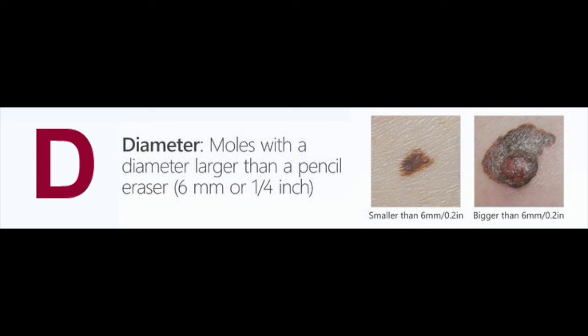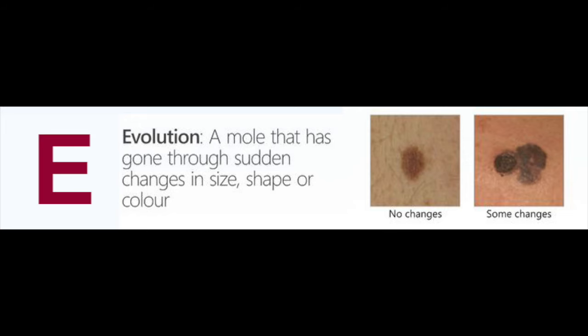The D stands for diameter — moles that are generally six millimeters or larger will concern us a bit more. The E stands for evolution or change, so a mole that is changing — it's become itchy, painful, or bleeding, or it's brand new — something about it has changed is a concerning feature.